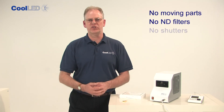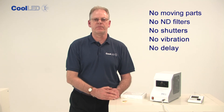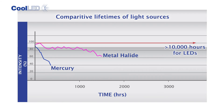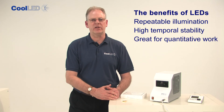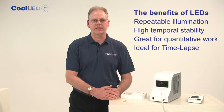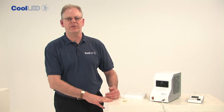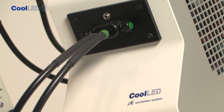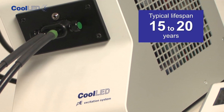No ND filters, no shutters, no vibration, no delay — just controllable light at your fingertips. Long lifetime is a key feature of LEDs. CoolLED's LED products are designed to last for at least 10,000 hours. You have repeatable illumination with high temporal stability, great for quantitative work such as FRET experiments, and ideal for long-term time-lapse work as there are no fluctuations over time. By switching the LEDs on when reviewing samples or imaging, and off for the rest of the time, you should expect a CoolLED light source to last for at least 15 to 20 years — so no more bulb replacements or alignment.